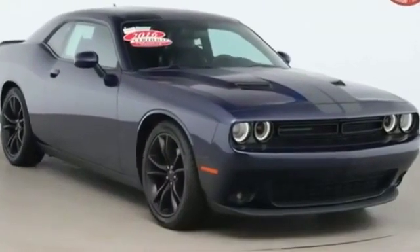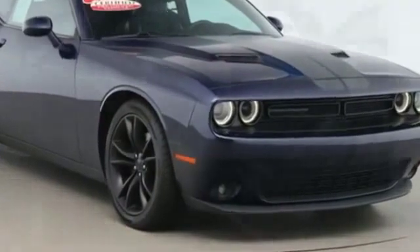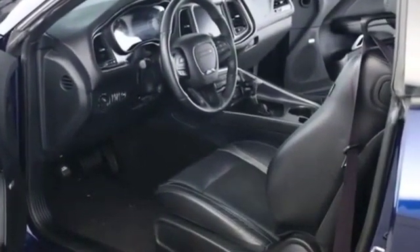2016 Dodge Challenger. With less than 43,000 miles on the odometer, this coupe is sleek and stylish with added comforts.